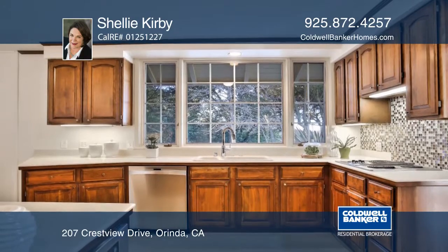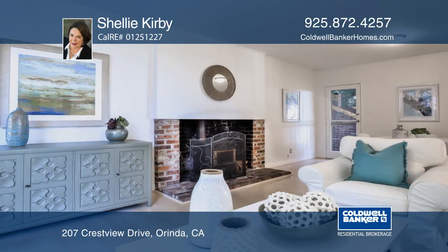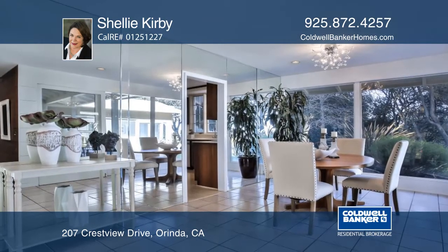The home offers beautiful hillside views, four bedrooms, two updated bathrooms, an eat-in kitchen, family room, formal dining and living room.